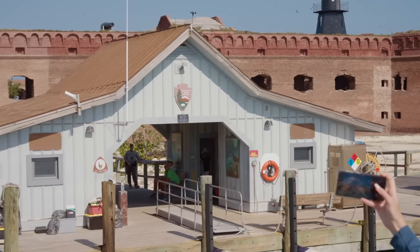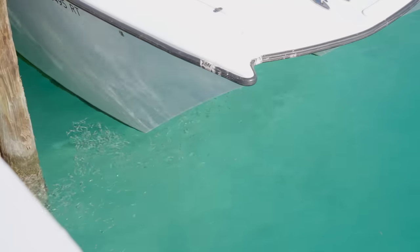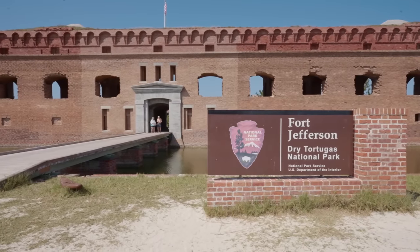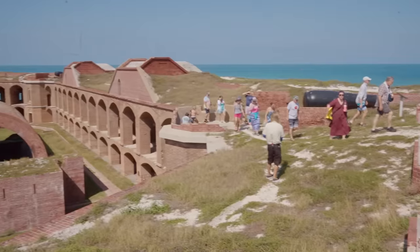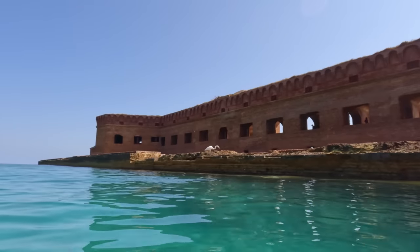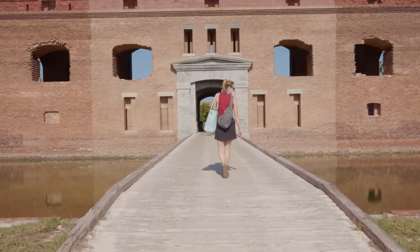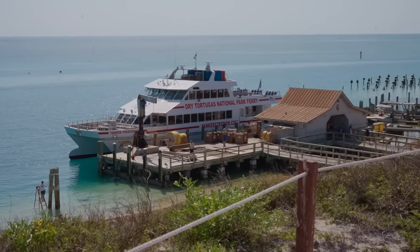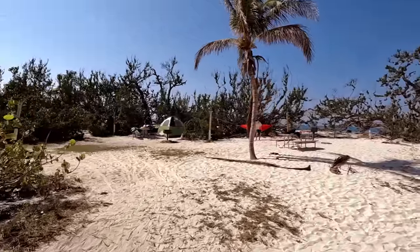Welcome to Dry Tortugas — we made it! The boat ride was so nice. Two and a half hours went by very quickly and it was a beautiful approach. We got to see seaplanes landing, and as we were docking I looked down and there were already hundreds and hundreds of fish. Dry Tortugas was originally called the Jefferson National Monument, designated in 1935, and later re-designated as Dry Tortugas National Park in 1992 to protect the marine ecosystems, nearby shipwrecks, and the historic fort. There are no services on Garden Key, but the ferry provides drinking water and restrooms while docked.